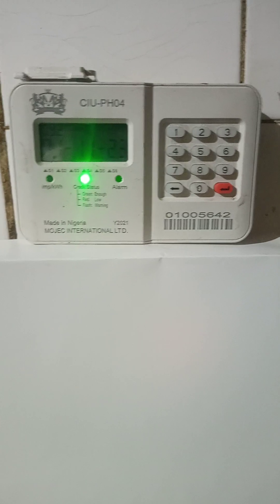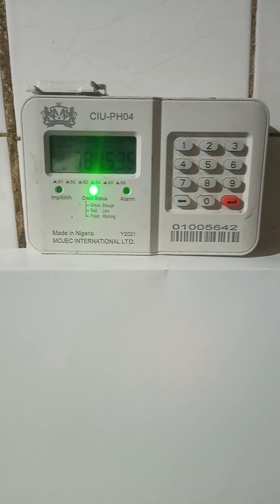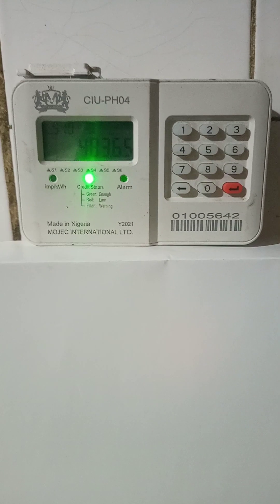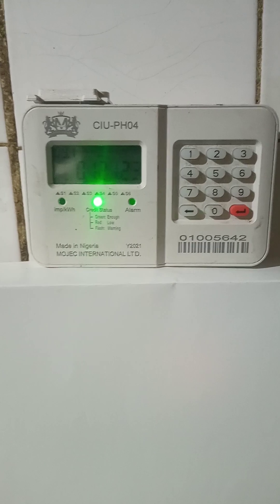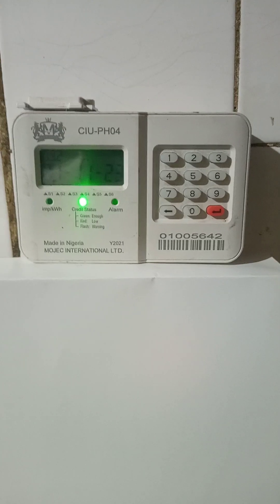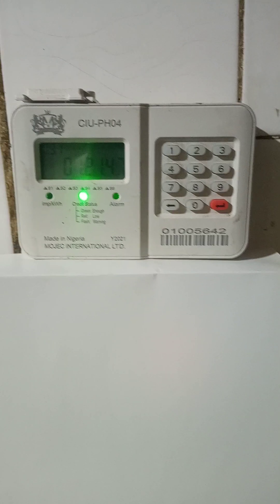There's one key piece of information you have to note: if you are the type that normally buys energy tokens to be used later on — meaning if you buy the token, print it out or get it through SMS and keep it for later use — please ensure that you load all such energy tokens on your prepaid meter before you go ahead and carry out the TID rollover. The reason is that if you don't load them and you carry out the TID rollover, you may never be able to load them again. And from the information out there, especially from sts.org, you will not be able to load those energy tokens again.